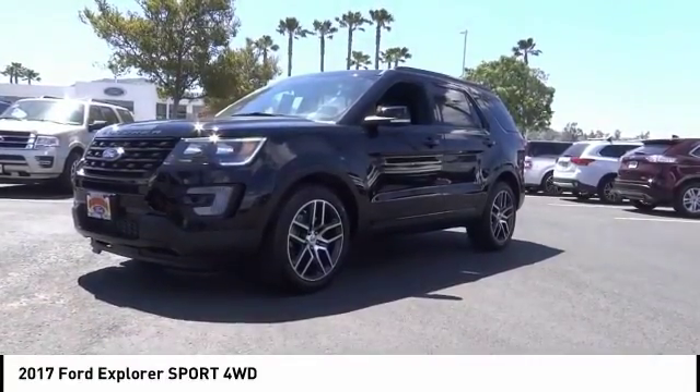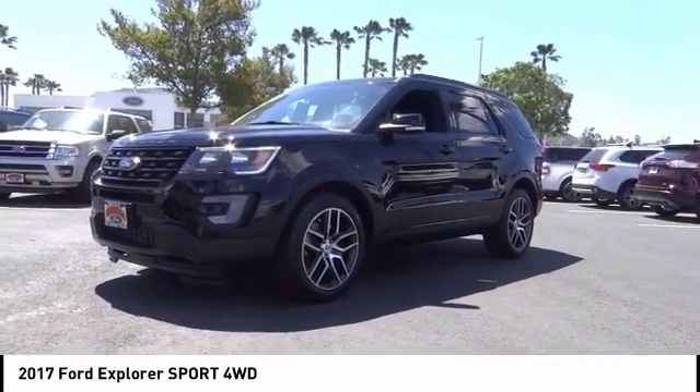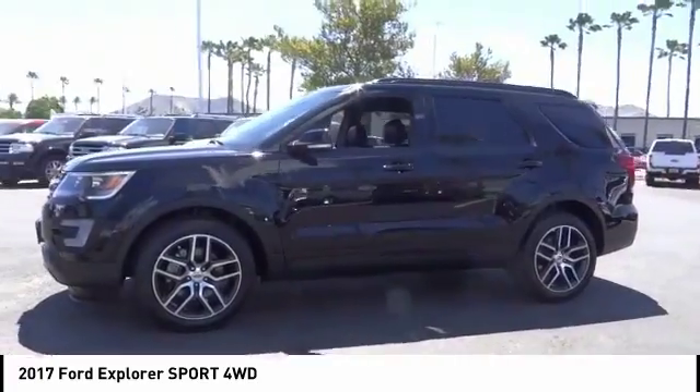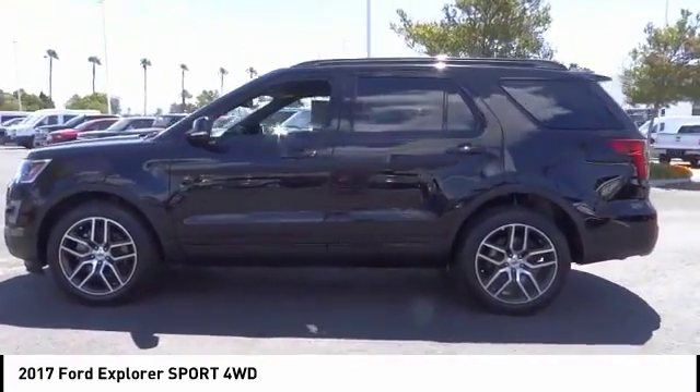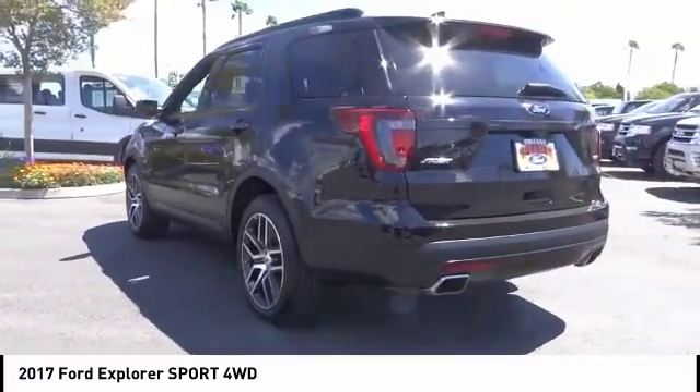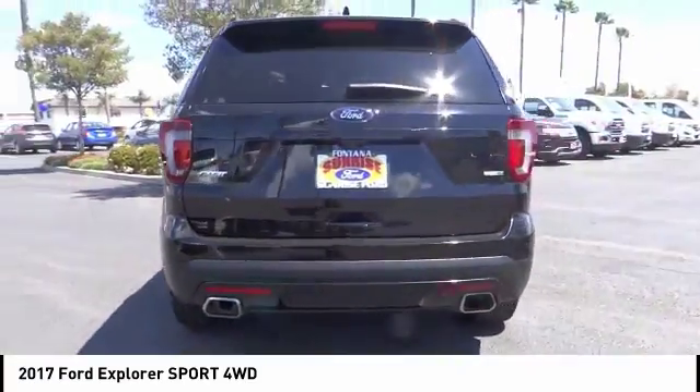We are pleased to show you the 2017 Explorer. You've got a lot of capabilities to call on in a Ford Explorer. Don't underestimate your choices — it is priced below $35,000. This vehicle has less than 45,000 miles.